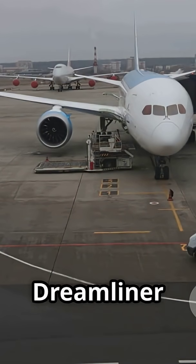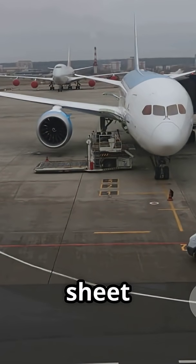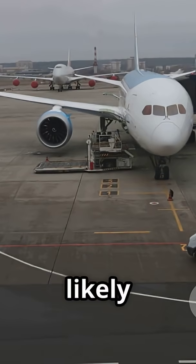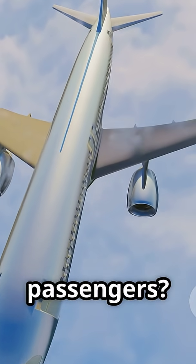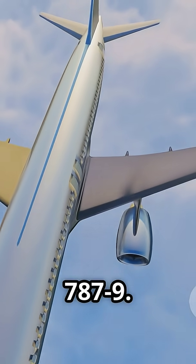So next time you spot a Dreamliner at the gate, here's the cheat sheet: more seats and shorter routes, it's likely the 787-10. Longer haul and fewer passengers, that's the 787-9.